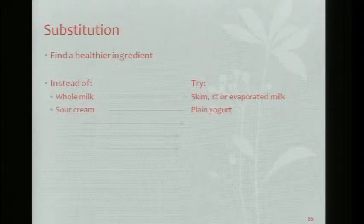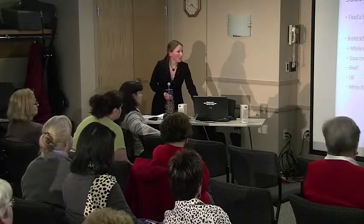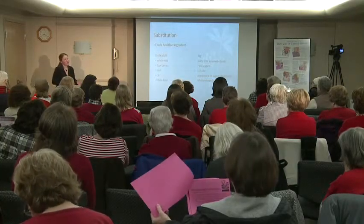Sour cream can be replaced with plain yogurt. If you want it thicker, buy Greek yogurt — it's nice and thick like sour cream and has that tanginess. For oil, try applesauce or purees, like fruit or bean purees — like in my brownies. For white flour, use whole wheat flour, though you can't go one-to-one: try half white flour, half whole wheat.